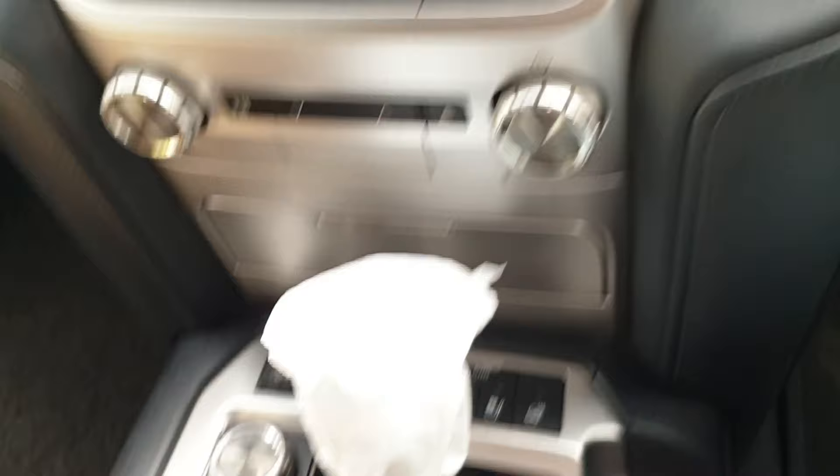Hope the ECT 2nd switch is clear for you. And in the same way, if you want to turn it off, you can press the switch and turn it off. The suggestion would be to use it only on deep slippery surfaces or very low traction surfaces. Hope this video is clear. Thank you so much.